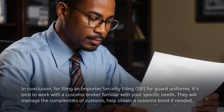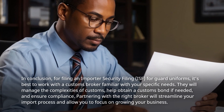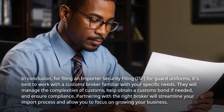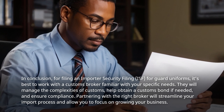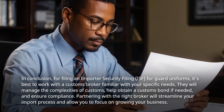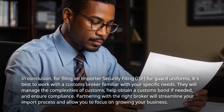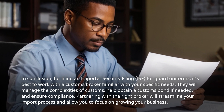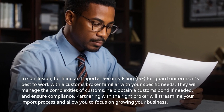In conclusion, for filing an Importer Security Filing for Guard Uniforms, it's best to work with a customs broker familiar with your specific needs. They will manage the complexities of customs, help obtain a customs bond if needed, and ensure compliance. Partnering with the right broker will streamline your import process and allow you to focus on growing your business.